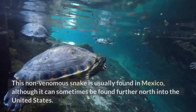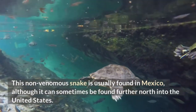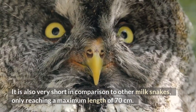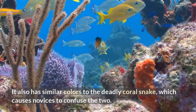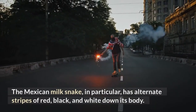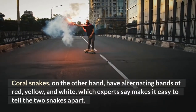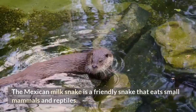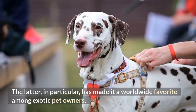Mexican Milk Snake. This non-venomous snake is usually found in Mexico, although it can sometimes be found further north into the United States. It is very short in comparison to other milk snakes, only reaching a maximum length of 70 centimeters. It also has similar colors to the deadly coral snake, which causes novices to confuse the two. The Mexican milk snake has alternate stripes of red, black, and white down its body. Coral snakes, on the other hand, have alternating bands of red, yellow, and white, which experts say makes it easy to tell the two apart. The Mexican milk snake is a friendly snake that eats small mammals and reptiles, making it a worldwide favorite among exotic pet owners.